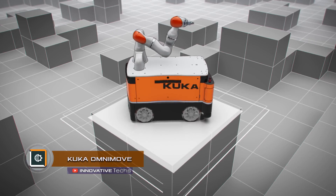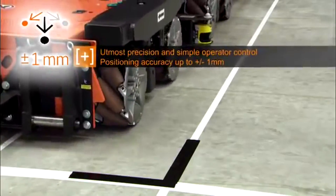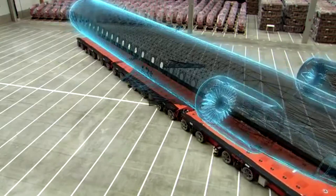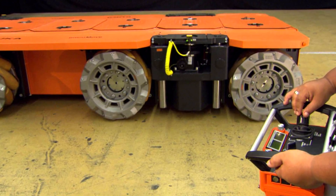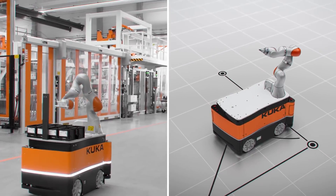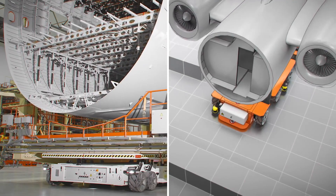Kuka Omnimove. Transportation of cargo within loading gauge and heavy loads is the main task of the mobile platform Kuka Omnimove. Its main feature is the possibility of both manual and automatic control. Even with its considerable size and high load, the platform can move without issues in offline mode without danger of collision with anyone or anything. It can also be equipped with an auxiliary power supply, which operates independently of the main one.